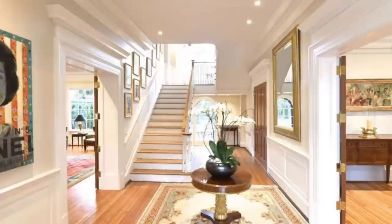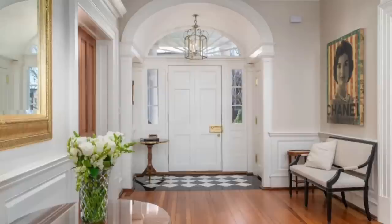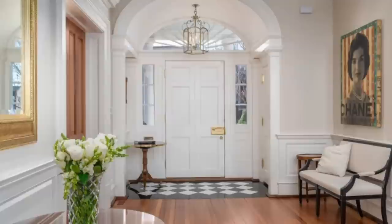Stepping inside of the home, there is a formal grand entryway flooded with beautiful light, with a sweeping grand staircase that rises many floors above.